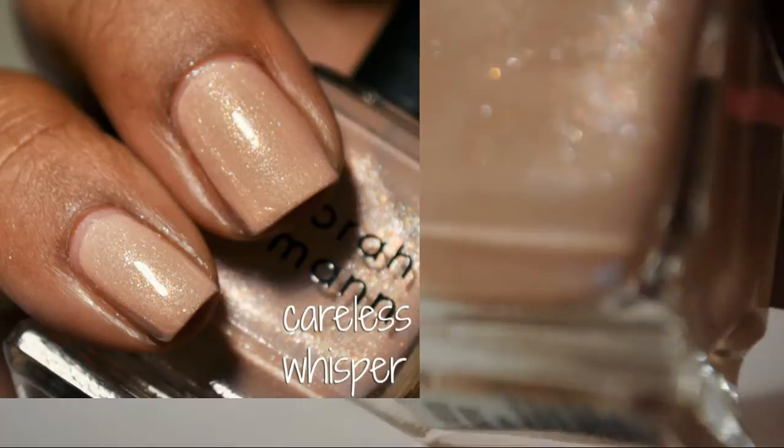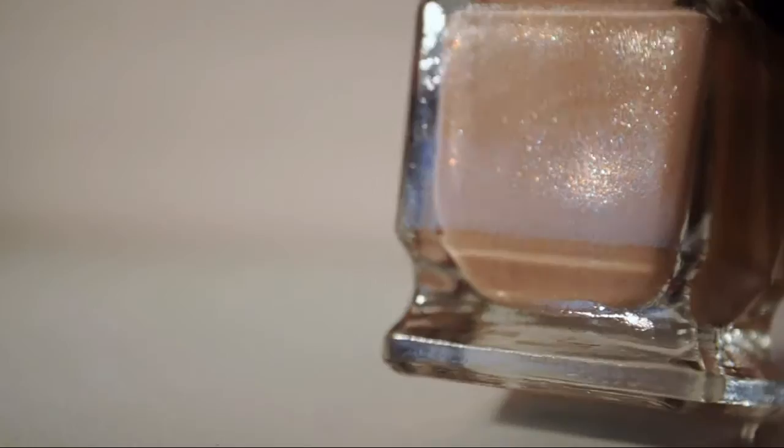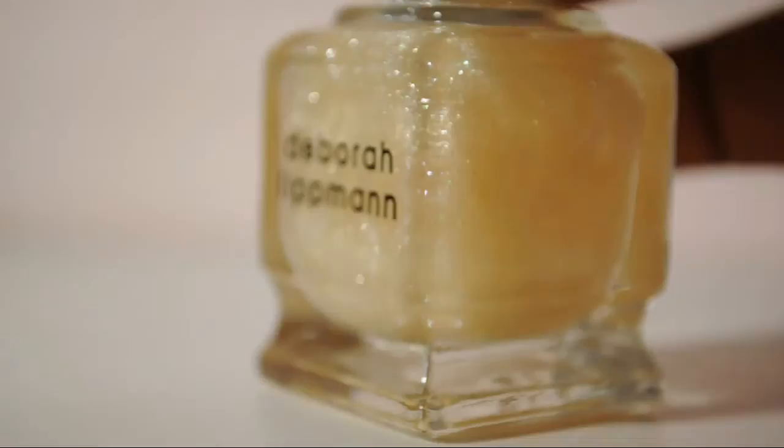This is Careless Whisper — dude, this is so pretty. I can't even take it. I can't wait to show you this swatch. Diamonds and Pearls — this is a pretty shimmer. I put this over everything. When I'm bored I just pull out Diamonds and Pearls and Bring on the Bling — these two are my best friends.